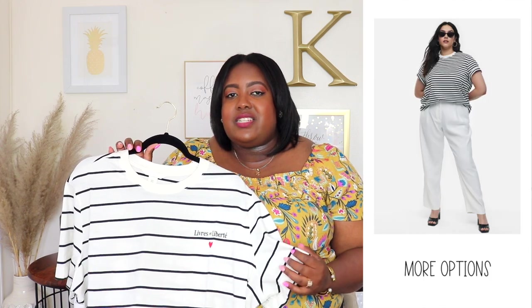First up from H&M is this basic t-shirt, priced at $9.99, wearing an extra large. It has a crew neckline, short sleeve, super long length, and it's a jersey cotton material — super soft to the touch. I love these t-shirts for summer; I like to tuck them into shorts or denim and tie them in front. You can dress them up or down. H&M does run on the bigger side so don't be afraid to size down. They also have a plus size line available online only. It's a well-made t-shirt and highly recommended.